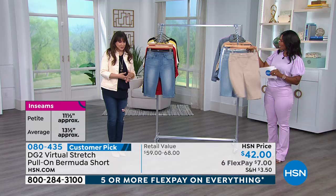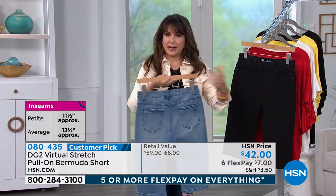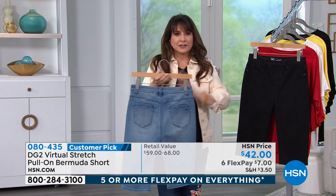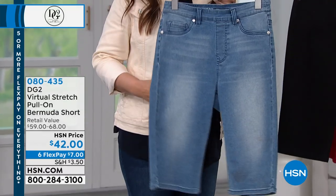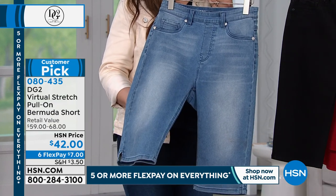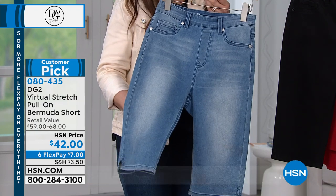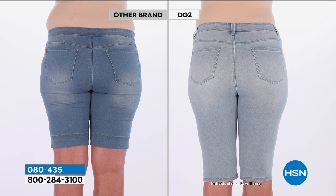These are virtual stretch so you go down a size. They are jegging-style shorts — you just pull them on, no button or fly. The 11.5 or 13.5-inch inseam depends on how long you like your shorts. If you want them to cover your knee, chances are the average will do it. If you're a true petite, the 11.5 should do the trick. You can also cuff these depending on your leg length.